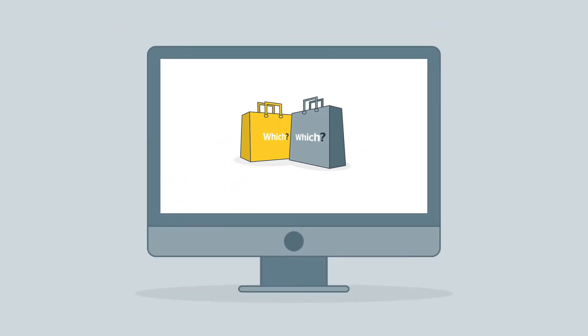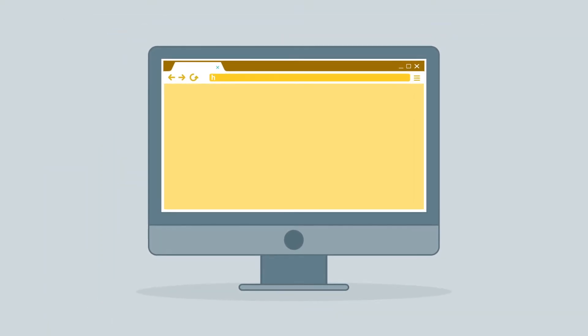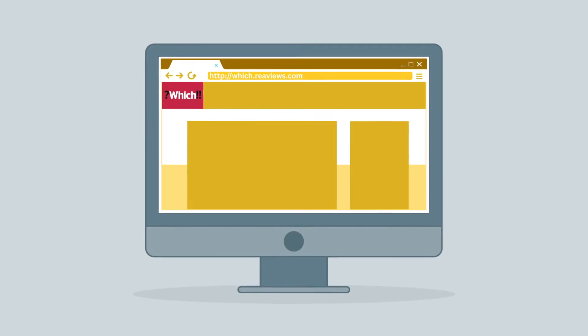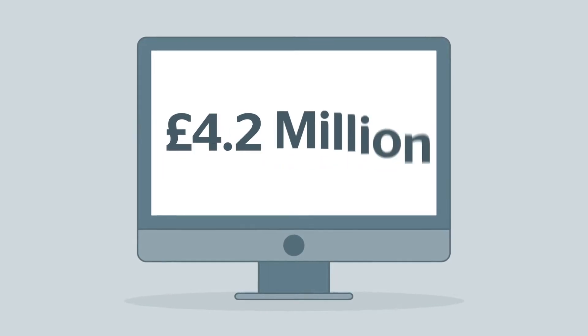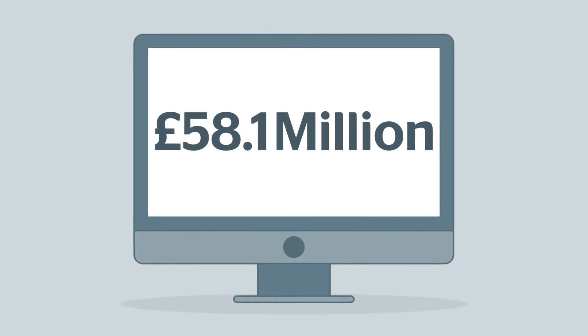Online shopping fraud is on the rise and criminals are getting more and more skilled in creating seemingly authentic copycat sites. In 2019 alone, consumers lost 58.1 million pounds to online shopping scams.